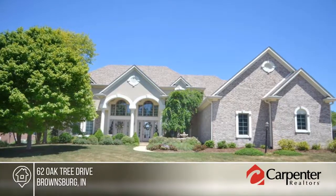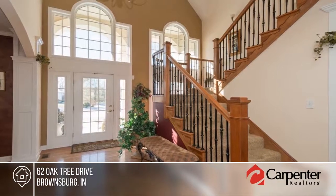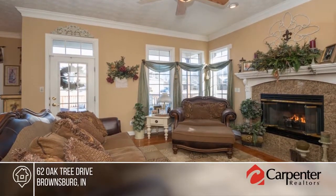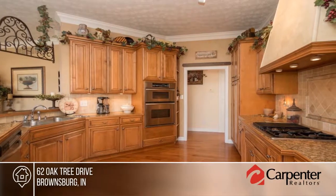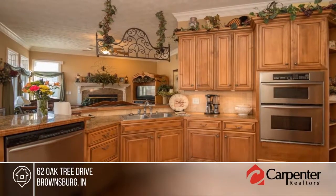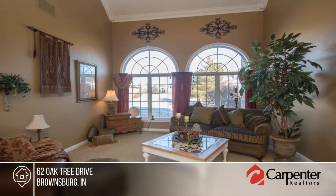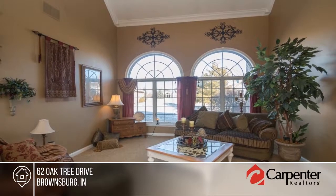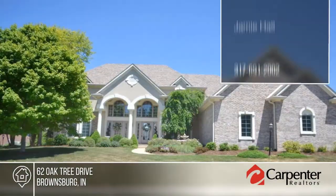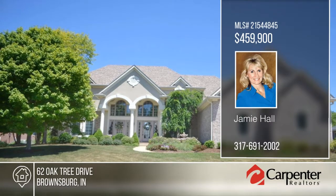Prepare to be impressed with this spectacular style and custom craftsmanship in this four to five bedroom, three and a half bath brick beauty in a Brownsburg golf course community. A dramatic two-story entry leads you to the great room with a wall of windows. The gourmet kitchen opens to the family room with gas fireplace and leads out to a huge deck with hot tub. Retreat to the main level master with whirlpool tub, tiled shower, jewel vanities, and huge walk-in closet. There's a second master suite with private bath upstairs. For more information and to schedule a showing, contact Jamie Hall.